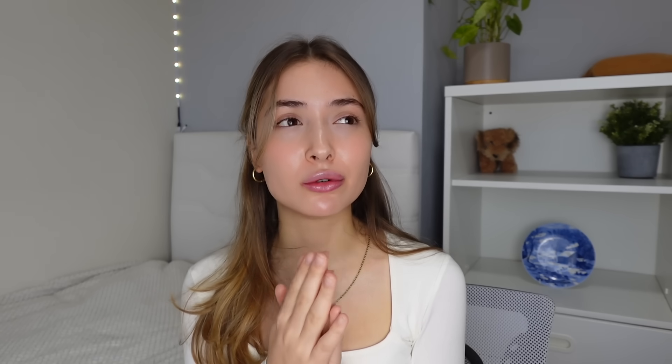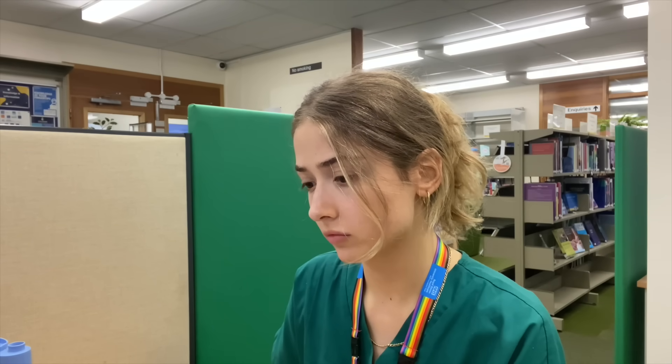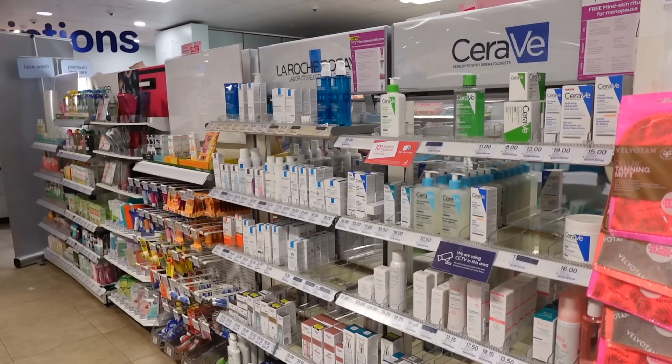On male versus female skincare — I've been asked to make a routine suitable for both. Even though in medical school we're taught about hormonal differences between males and females, gender-specific skincare products are mostly part of the marketing game — they're there for your money. The products in my skincare routine are suitable for all genders. It's a simple three-step routine — I hope you found it helpful, consider subscribing, and I'll see you in the next one.